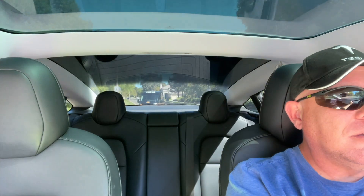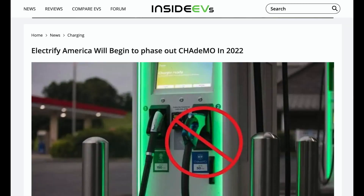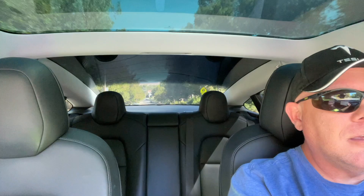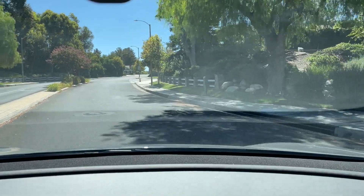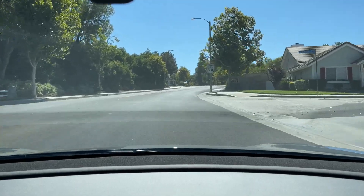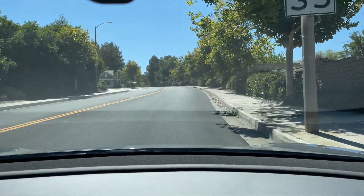The problem is Electrify America recently announced they are going to be phasing that particular plug out at all of their locations except for California, where they're apparently going to keep those around a little bit longer — likely because of the high number of Nissan Leaf owners, since that's the majority of CHAdeMO usage these days.